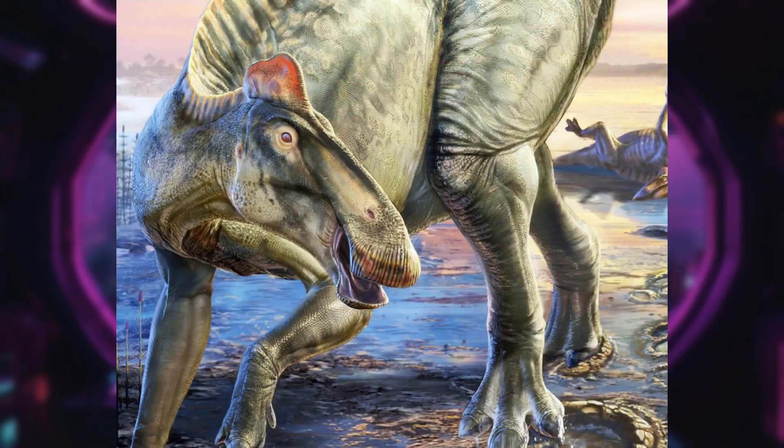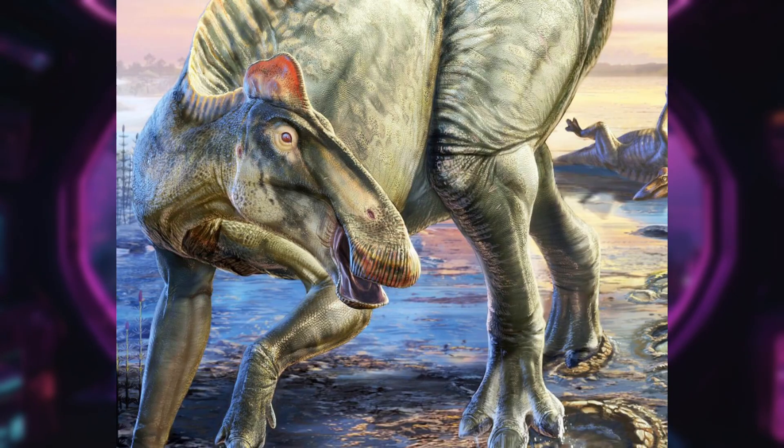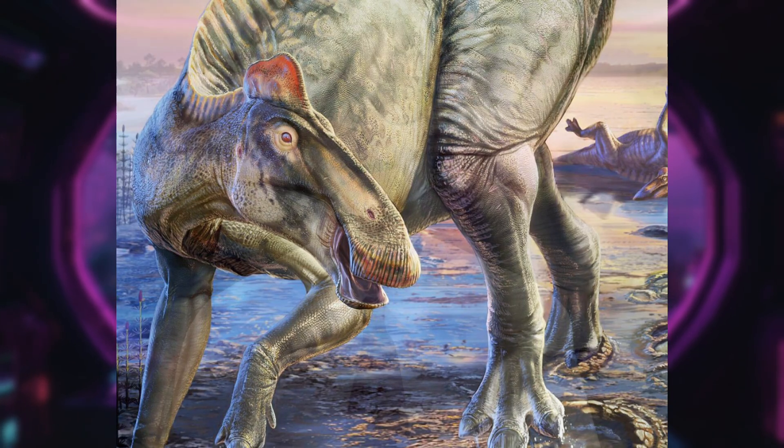Dinosaur mummies preserve so well that artists can recreate their appearance in great detail. Greetings fellow observers, Commander Zix here with breaking news from Earth, where humans have apparently discovered that dinosaur mummies are not actually mummified tissue, but paper-thin clay masks created by microbes 66 million years ago. Scientists from the University of Chicago found two Edmontosaurus anicetens fossils in Wyoming preserved in such extraordinary detail that artists can now recreate exactly what they look like.